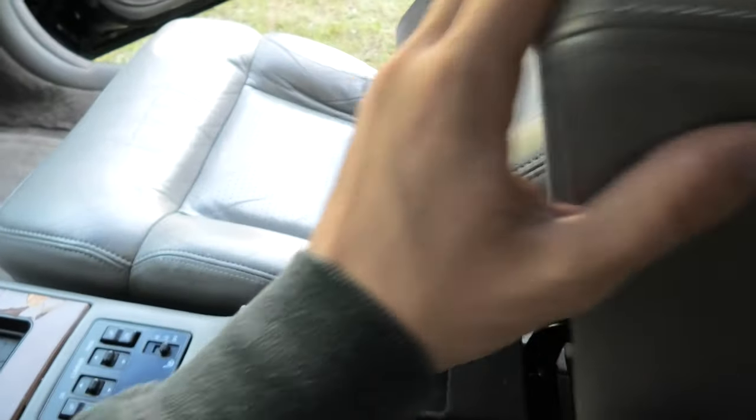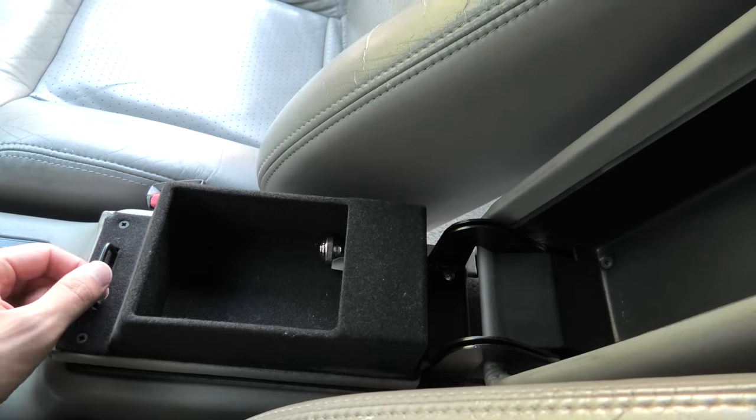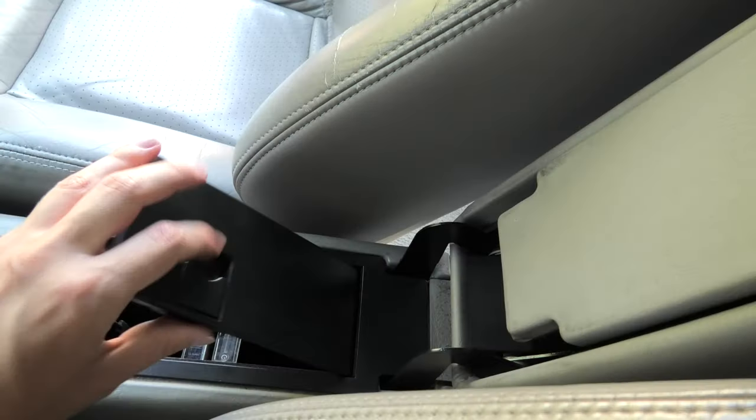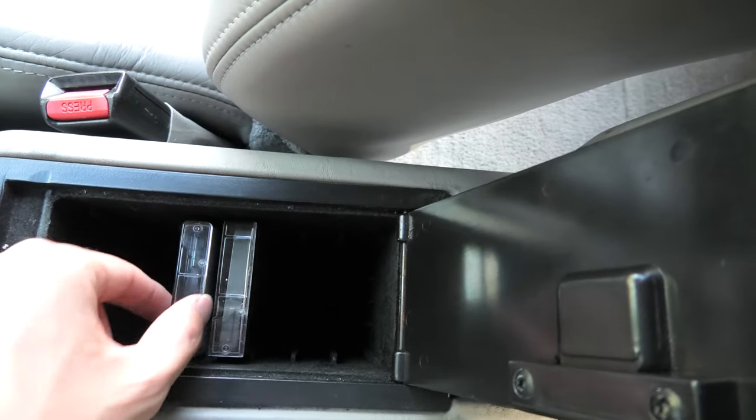Below the center armrest there are two different compartments: first a small storage area when you lift it up, and a deeper hidden compartment underneath where you can store your favorite cassette tapes. Perhaps not the most useful feature today, but those were different times.